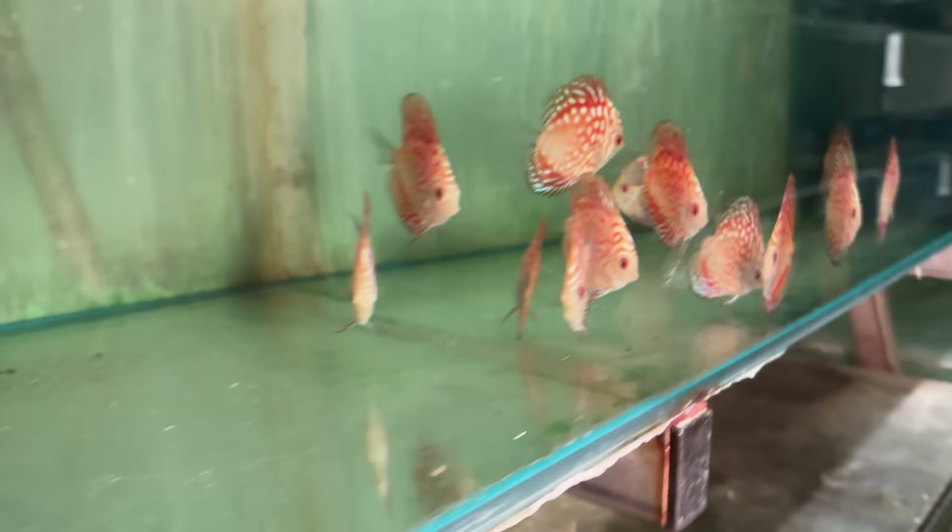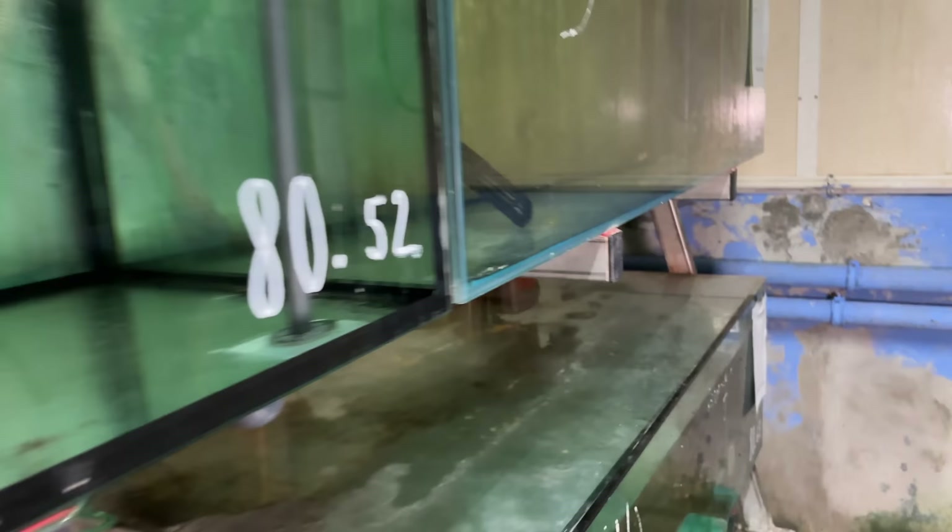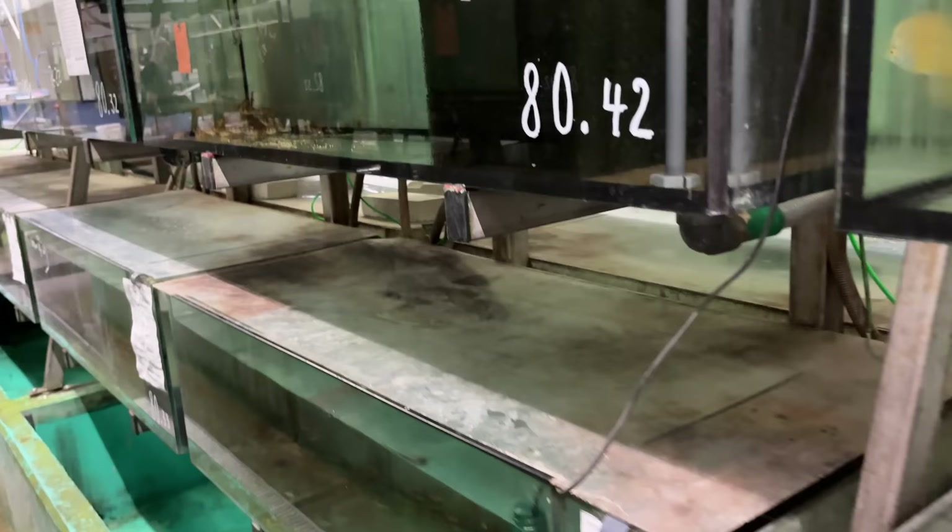Got some discus looking mighty healthy — rows of discus. Got meds in here. You always want to see meds at a wholesaler; if you don't, you know, are they even treating them? Got Clown Loach Town here. If you see meds, that way you know they actually care and they're trying to get them healthy before they ship them out. Lots of discus in this aisle.